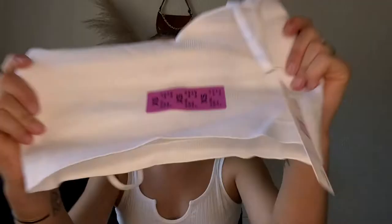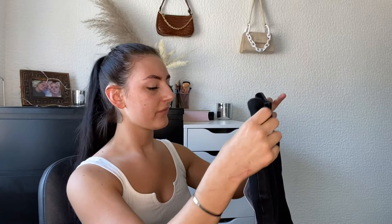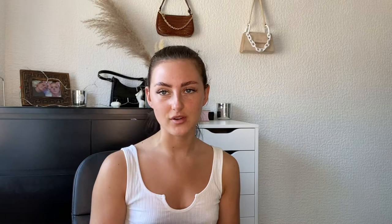Next I got these jeans — I got a size eight because they're mum jeans so I figured there'd be a little bit of room. These were fifteen pounds, so not as cheap as I thought the jeans were going to be. I haven't tried these on yet so I'll let you know how they fit. I just got these baggy mum jeans with no rips — just plain black — because I had no mum jeans in black, so I hope they fit.